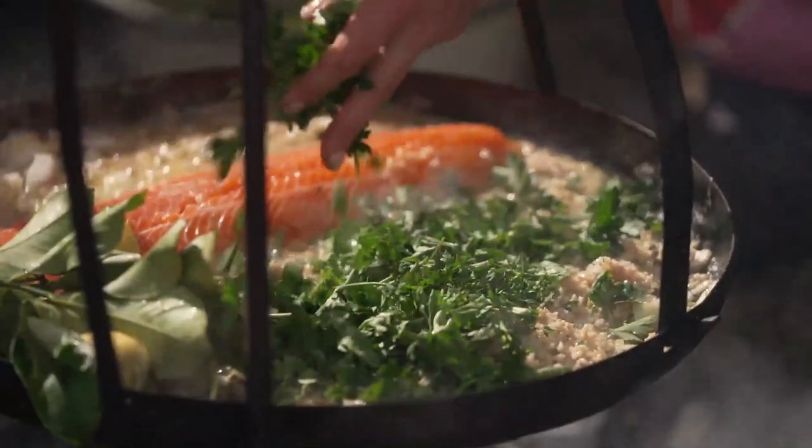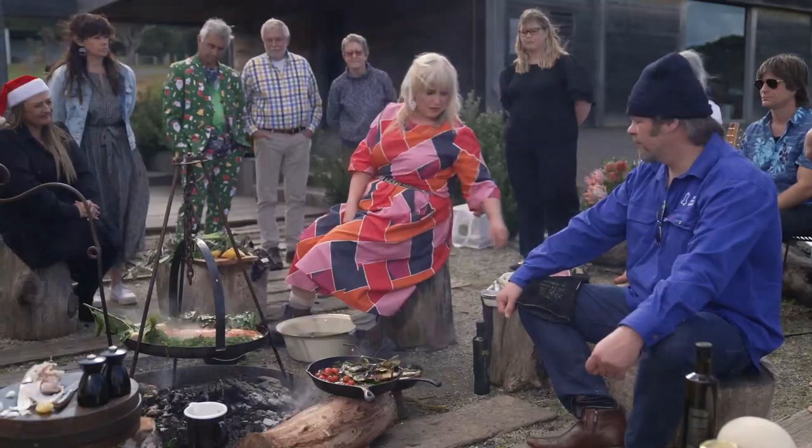You can tear it up a bit, throw it in, squeeze in some lemon, add the herbs, and then gotta let it cook. How good does this look! I'm gonna add some beautiful Otway walnuts here — throw them on.